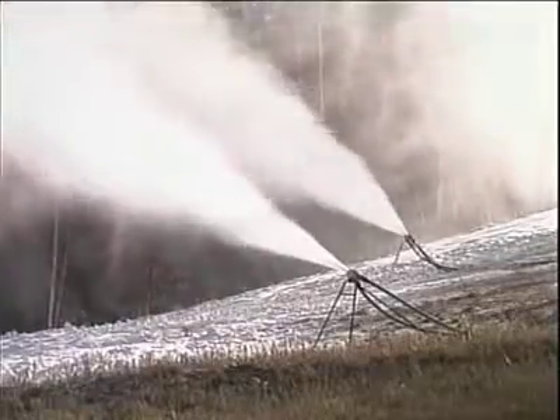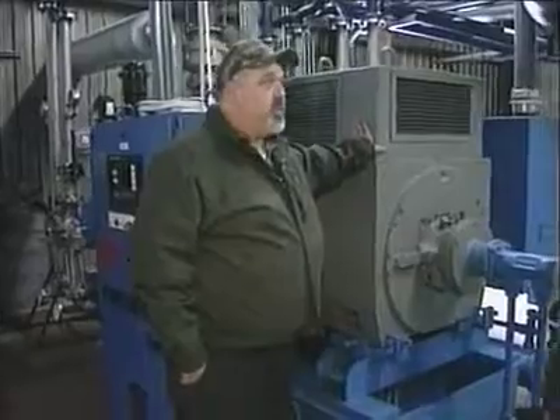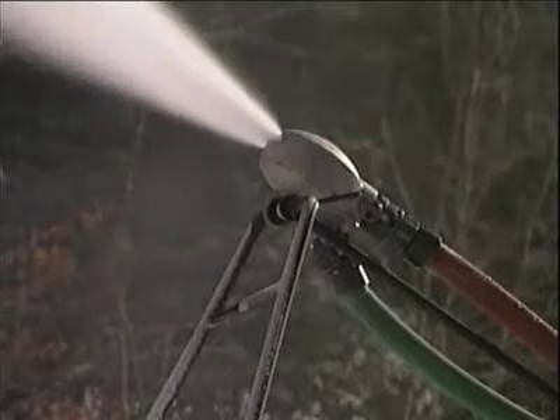Now it's time for the second ingredient: air. Powerful compressed air. At Bretton Woods, four air compressors powered by 1,000 horsepower electric motors generate up to 5,000 cubic feet per minute of compressed air to send to the snow guns on the mountain.